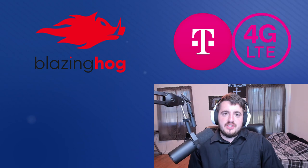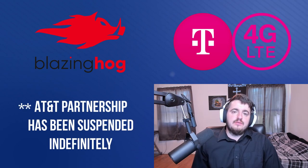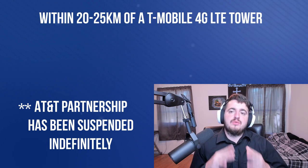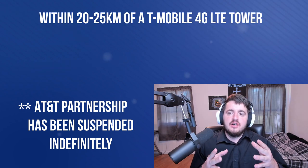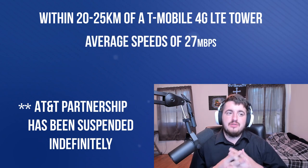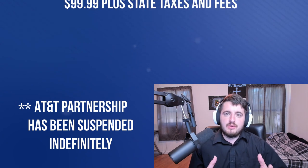Blazing Hog is an ISP that uses 4G LTE data from AT&T and T-Mobile GSM cell towers. If you're within 20 to 25 kilometers of one of these towers, you can get average or higher speeds of up to 27 megabits per second and a ping below 40 milliseconds for about $100 a month.